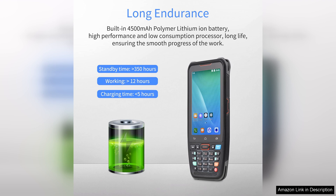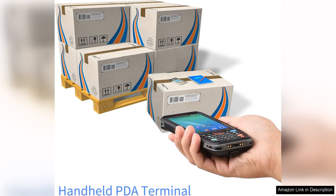Whether you're looking to manage sales, track inventory, or analyze data, the Bicefist terminal provides the flexibility required in today's fast-paced environments.